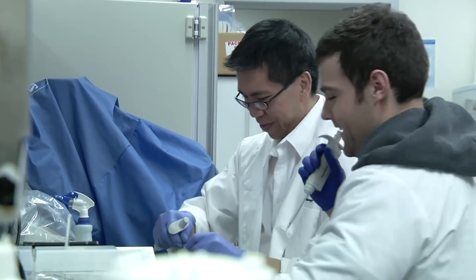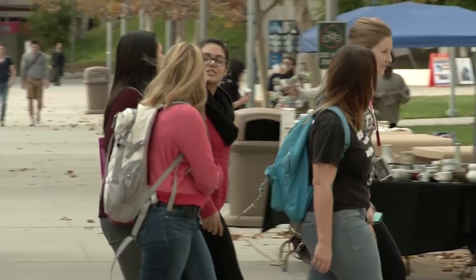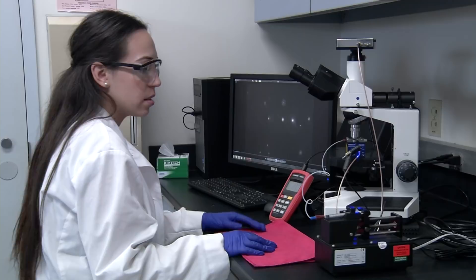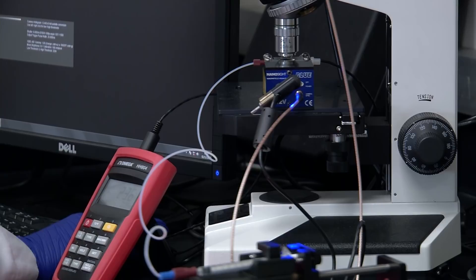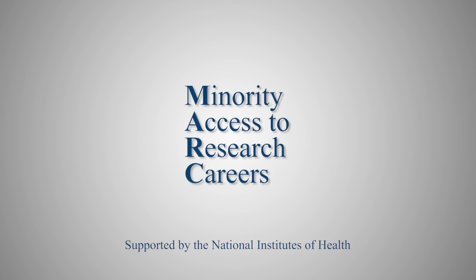The Research Careers Preparatory program, or what we call the RCP, is basically a one-year program where we try to get students very early on — freshmen, sophomores, and transfer students from community colleges — introduced to research. Once they're in the program, we move them towards higher fellowship programs that we have, like MARC, the Minority Access to Research.